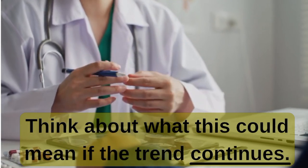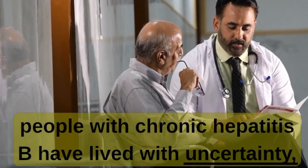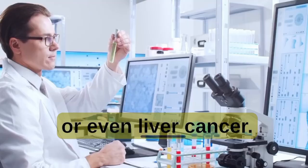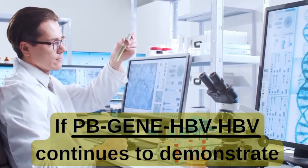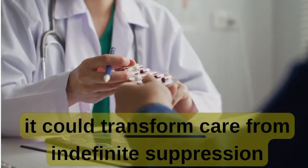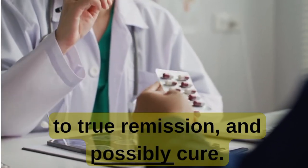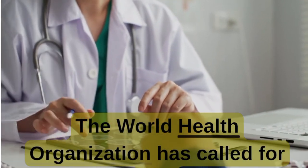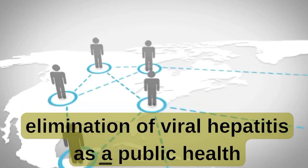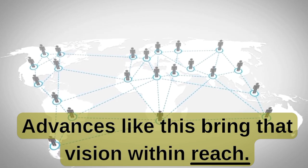Think about what this could mean if the trend continues. For decades, people with chronic hepatitis B have lived with uncertainty, always at risk of flare-ups, cirrhosis, or even liver cancer. If PBGeneHBV continues to demonstrate durable reductions in viral markers, it could transform care from indefinite suppression to true remission, and possibly cure. The World Health Organization has called for the elimination of viral hepatitis as a public health threat by 2030, and advances like this bring that vision within reach.